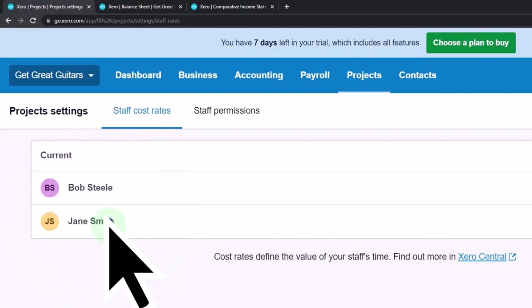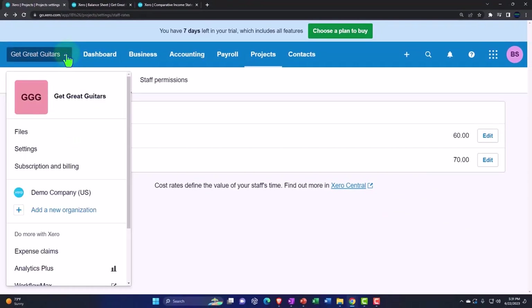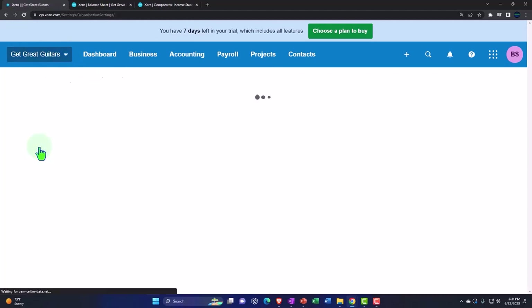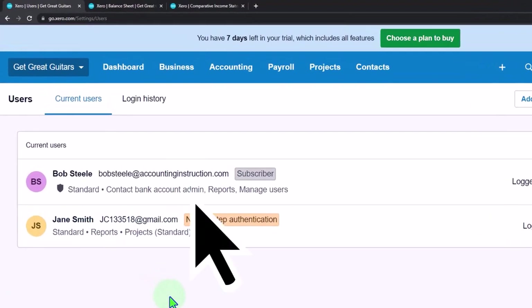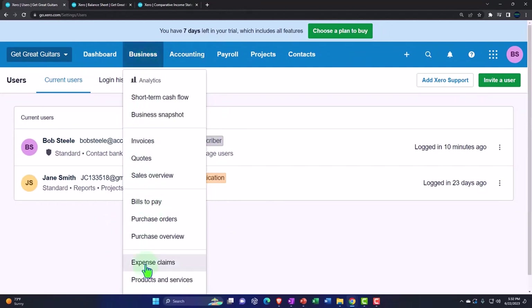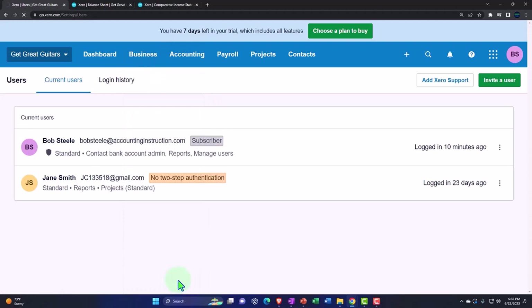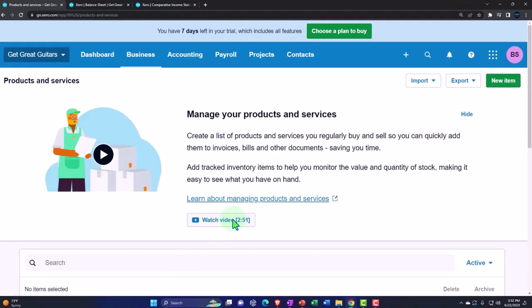Now I'm going to go into our items. I'll go to the Business dropdown, then Products and Services, and add an item that I can pull into the task and then enter time against it. Here are all of our items. I could use a generic hourly service item already there, but I'm going to add a new one.